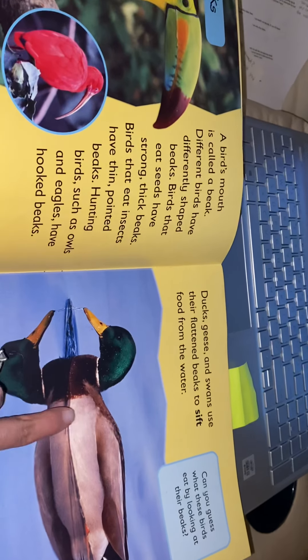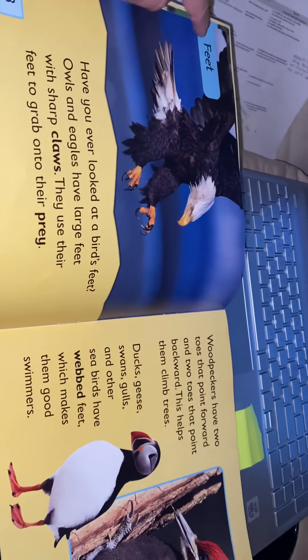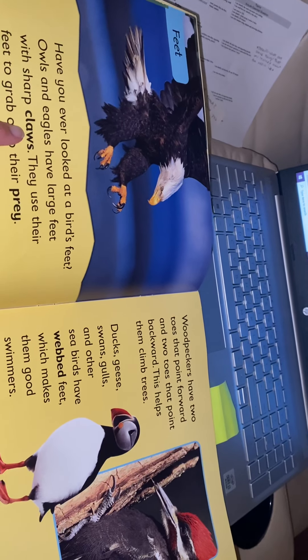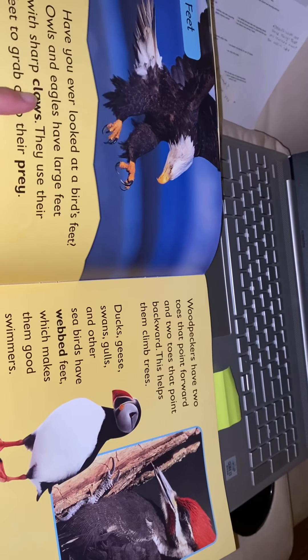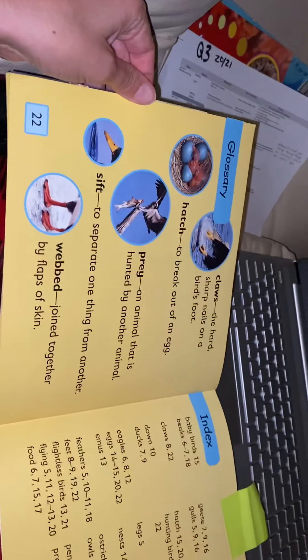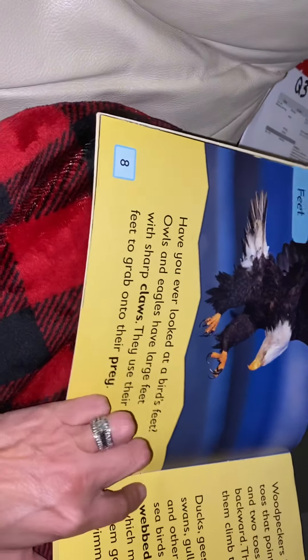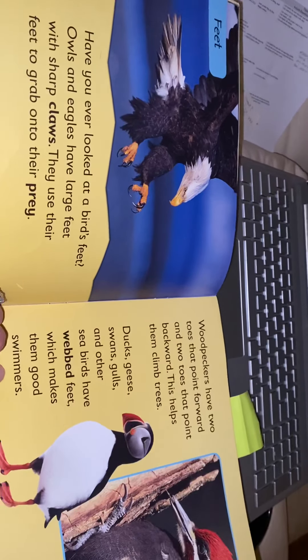Remember, in our non-fiction stories they use real pictures — that is how we know we are reading a non-fiction story. We also learned that birds have different feet, as shown in our subheading. When we came across bold words in our reading, those are words you might not be sure of. In non-fiction books there is a glossary which gives you the definition of the bold words, so after you read the definition you can go back and understand the sentence. That is another attribute of a non-fiction book — bold words and a glossary to help you understand better.